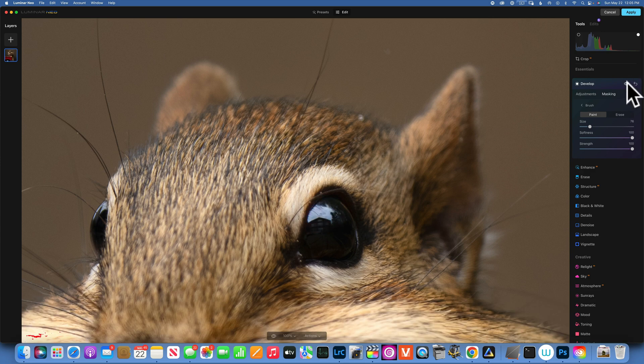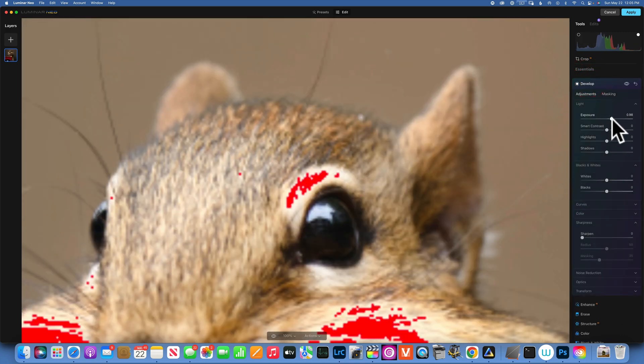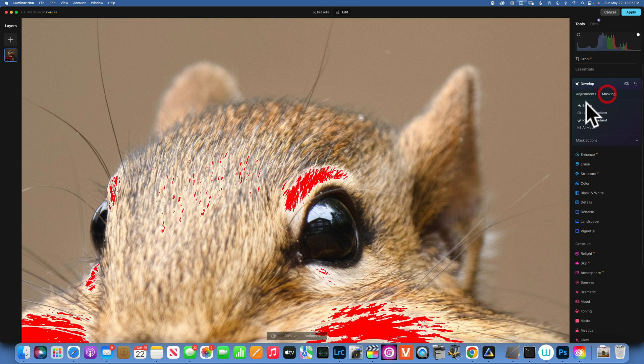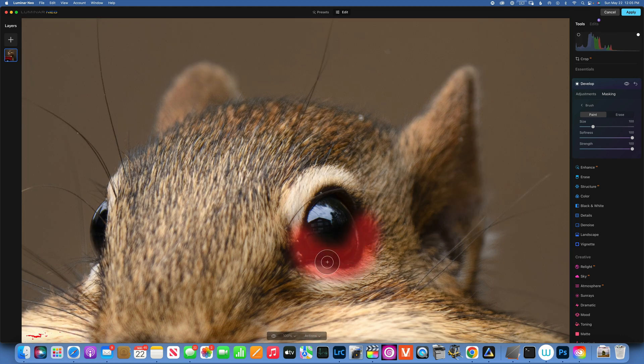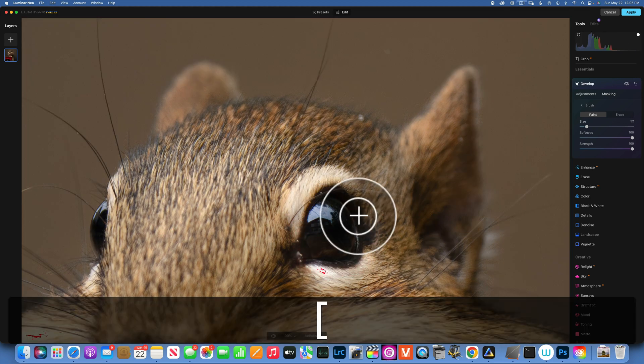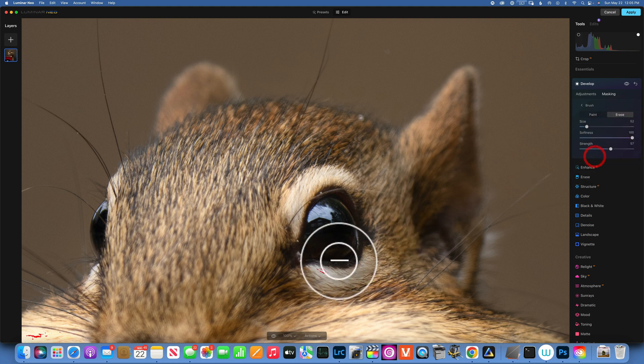Everything looks blown out but that's okay because we'll only brush over the catchlight just to bring it out a little bit. Here is the before and after. While zoomed into the eye I also want to brighten the whole eye a little bit — I'll go back into Develop, increase the exposure, and brush it over the bottom part of the eye. That's a little too much, so I'll erase at half opacity just that part, and now we're looking good.